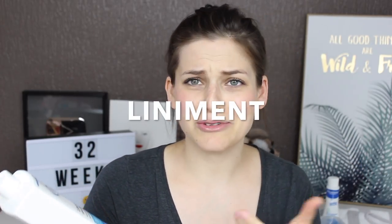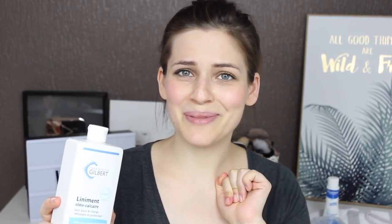Number one, and this stuff is so good - it's liniment. It doesn't need to be this brand; this is the Gilbert laboratory, just the one you get in the pharmacy. There are a bunch of different brands - some are organic, some like this one are not. It's a really simple formula with olive oil and I think it's calcified water - I'll put a correction on screen if need be.